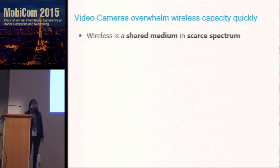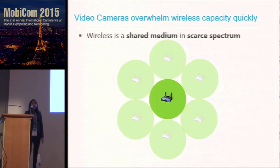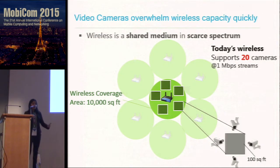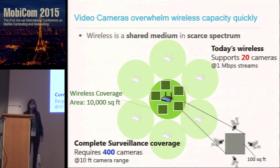The key challenge comes from the fact that wireless is a shared medium in a scarce spectrum. If you look at a wireless access point today and you wanted to get 20 megabits per second, in an indoor scenario you would get a wireless coverage area of about 10,000 square feet, and 20 megabits per second would support 20 cameras uploading 1 megabit per second camera streams. But to cover the same area completely with cameras, you need more than one camera, and cameras have a range because they lose pixels after a certain distance. So you need multiple camera clusters to completely cover this wireless coverage area — about 400 cameras at 10 feet resolution. This means a shortfall from 20 cameras to 400 cameras, and video cameras can quickly overwhelm the wireless capacity.